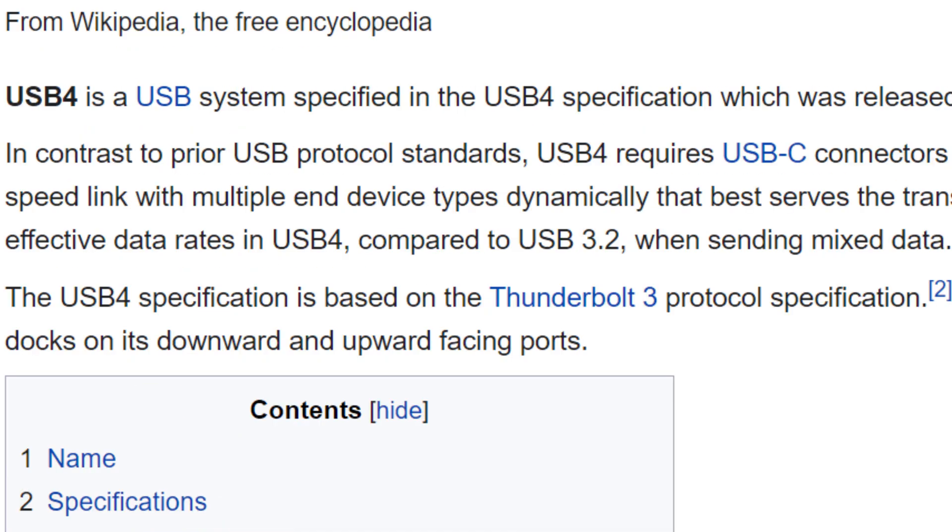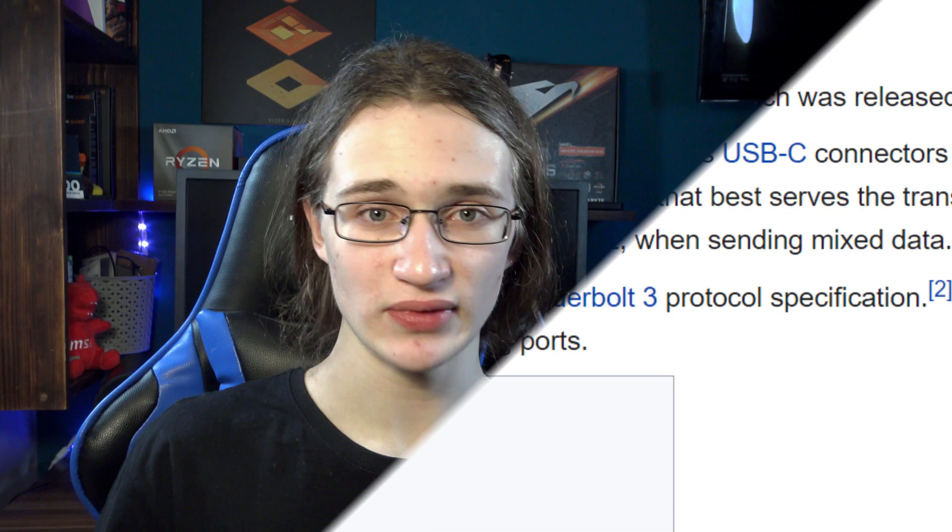One thing to point out is that USB 4, despite it sounding so super next-gen, isn't actually anything too new, because the USB 4 spec is based almost entirely on Thunderbolt 3, which has already been around for several years.